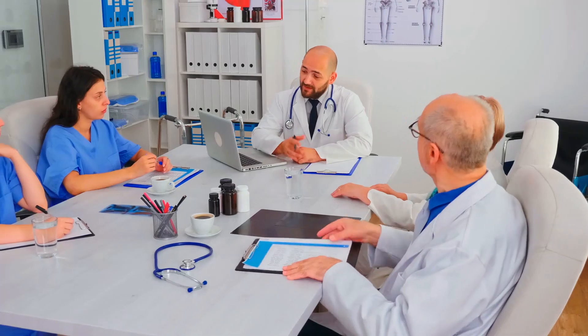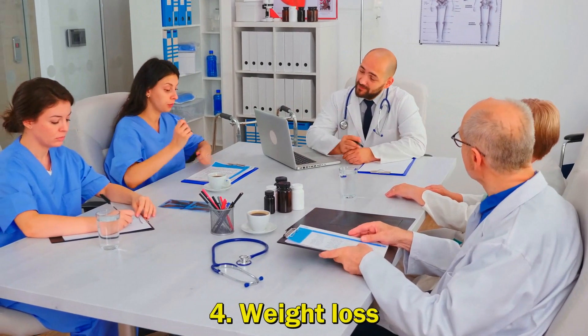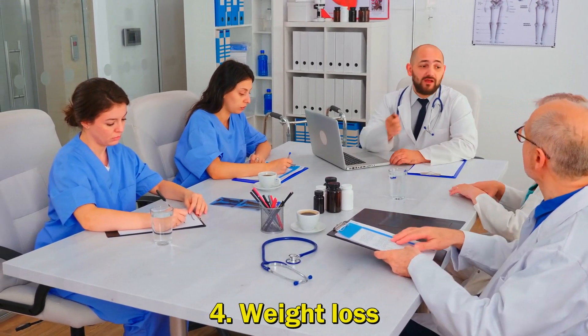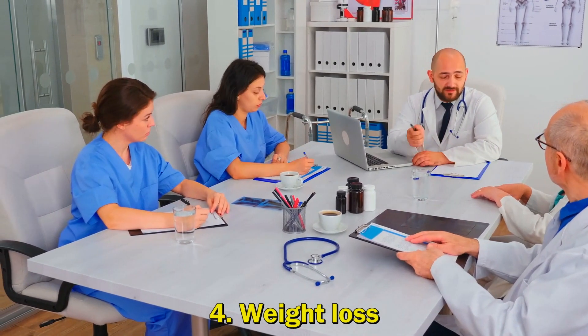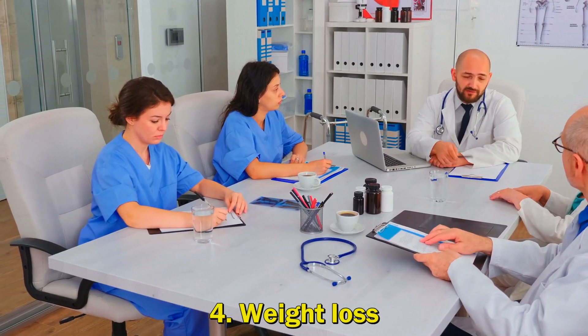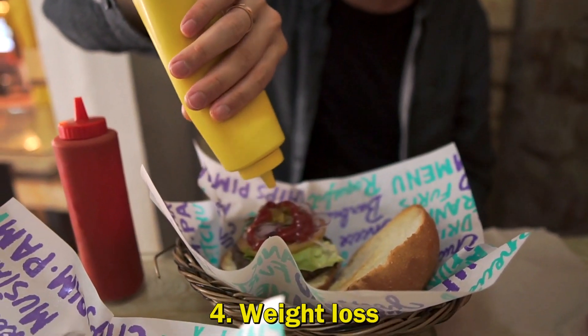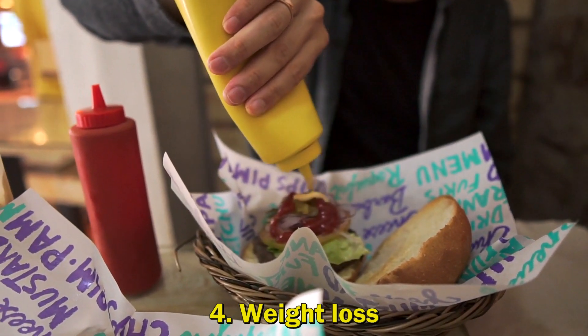4. Weight Loss: Weight loss is a typical symptom of the inflammatory bowel diseases of Crohn's disease and ulcerative colitis. Weight loss is an indication of malnutrition caused by not getting enough calories to meet your needs. There are many reasons why this happens, including poor appetite.